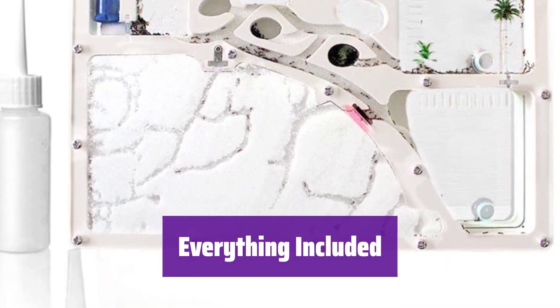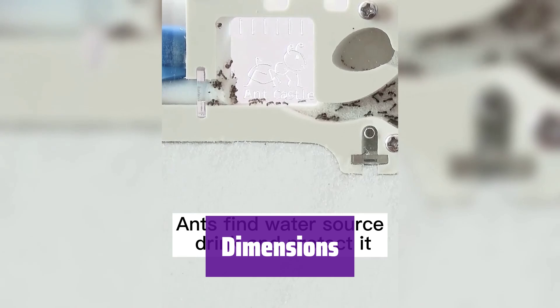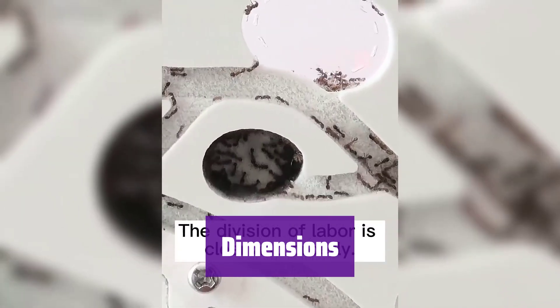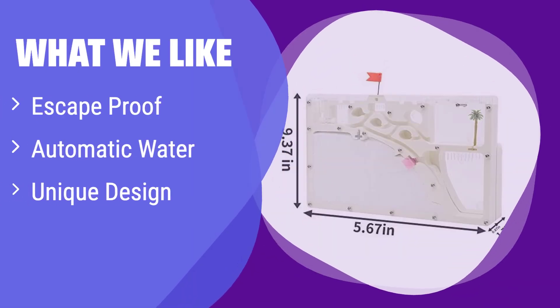The kit comes with everything you need: the ant farm, sand, tools, and even a magnifying glass. The ant farm measures 9.37 inches x 5.67 inches x 1.7 inches — the perfect size for observation and easy setup. What we like: it has an escape-proof design and an automatic water supply system. If you're looking for a low-maintenance ant farm with a unique design and safety features, this is for you — perfect for busy families who want a fascinating educational experience without too much hassle.